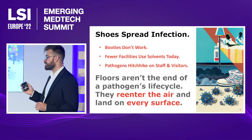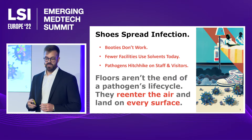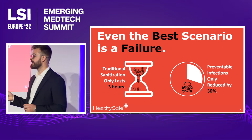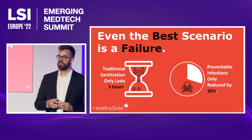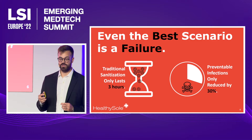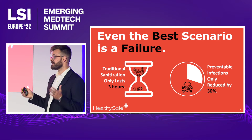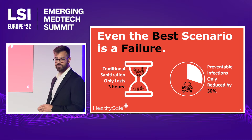Even with the most perfect janitorial situation in which you sanitize a room, these pathogens hitchhike on the soles of care providers and visitors, reinfecting the space. That's right — even if you fully disinfect a room, these rooms are back at pre-disinfection levels of infection load within three hours. A hospital room at best-case scenario is cleaned every 12 to 24 hours, which means massive windows in which rooms are at their most virulent.